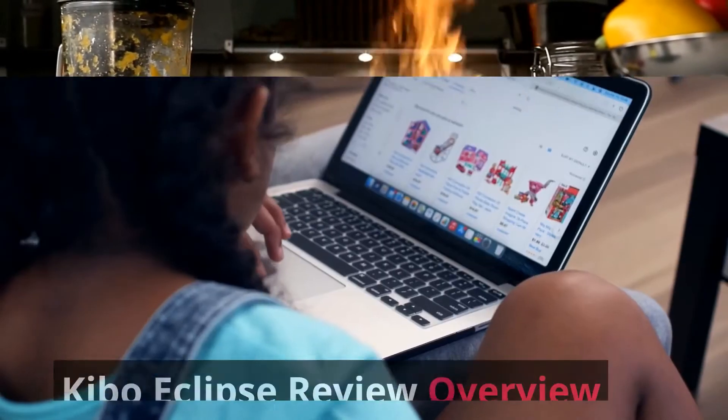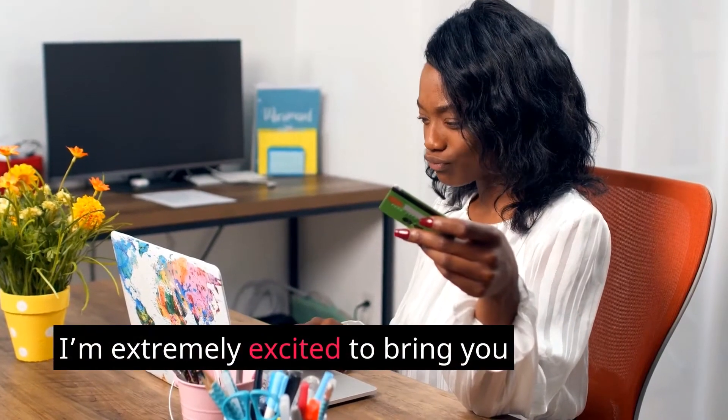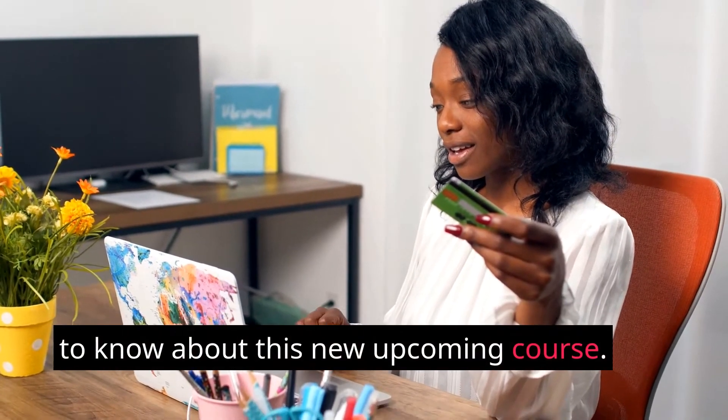Kibo Eclipse Review Overview. I'm extremely excited to bring you this Kibo Eclipse review and bonuses post. I'll be sharing with you everything you need to know about this new upcoming course.